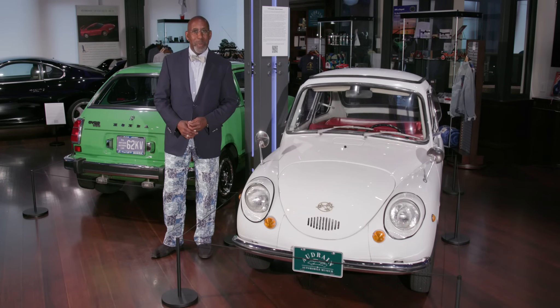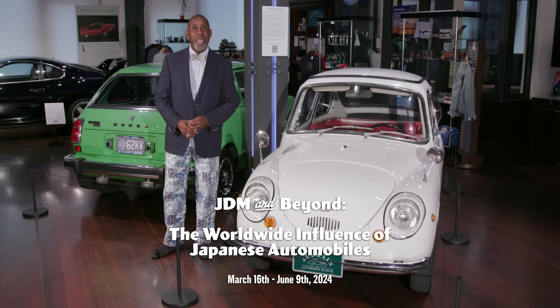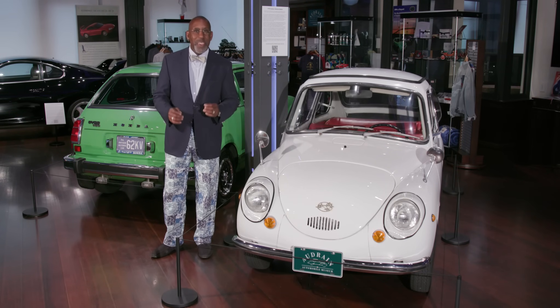Welcome to the Audrain Automobile Museum and our exhibition JDM and Beyond, the Worldwide Influence of Japanese Automobiles. In this segment, we'll be taking a look at how Japanese manufacturers got started in the U.S. and how they made their great breakthrough.